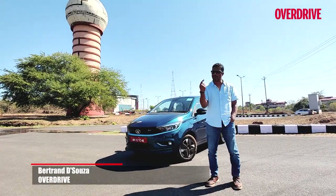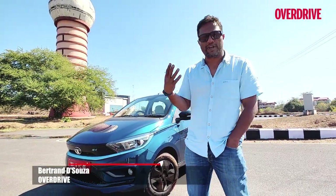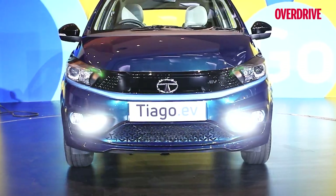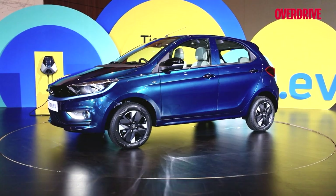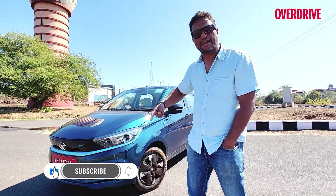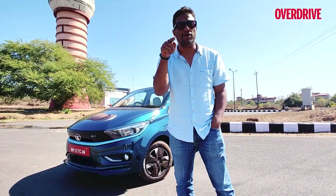This is the Tiago EV and we've already told you everything you want to know in terms of features, design, and what it has to offer when it's standing still. You can check it out on our walk-around videos of the car when it was launched, but I'm here to drive the car and tell you more about what the Tiago EV feels like when you're on the move.